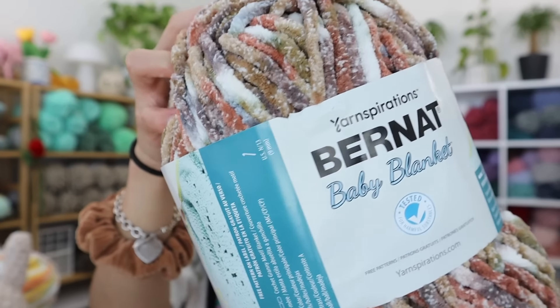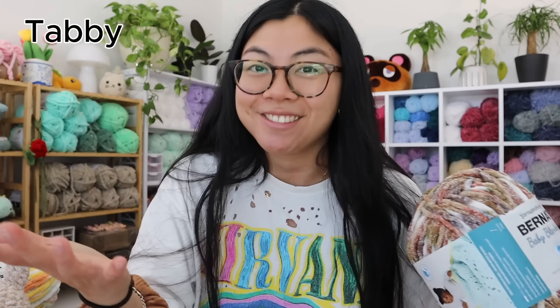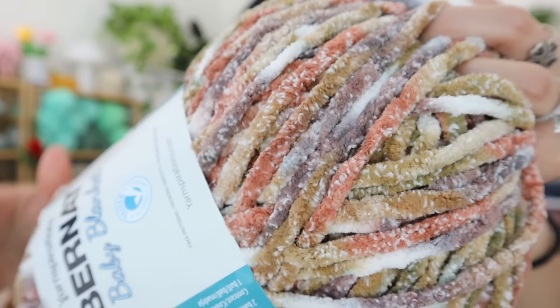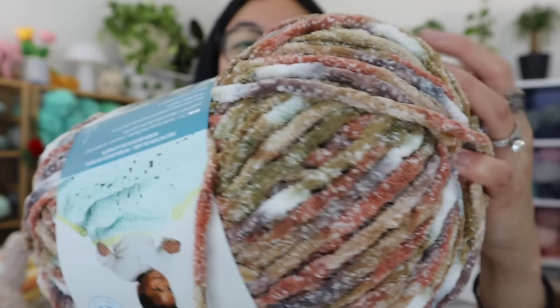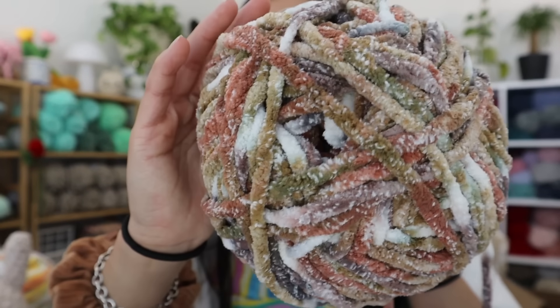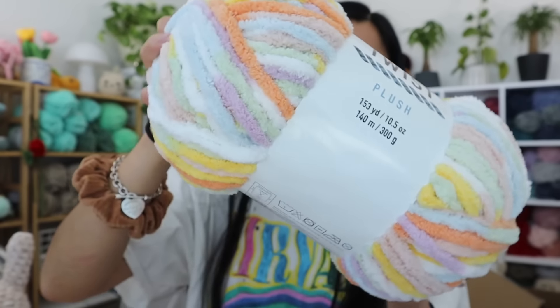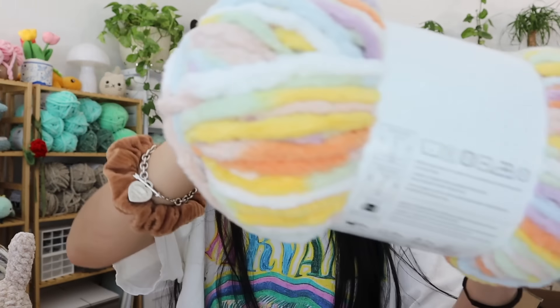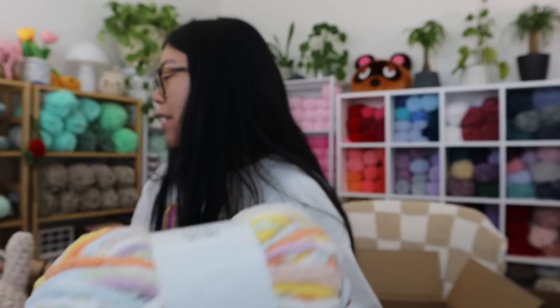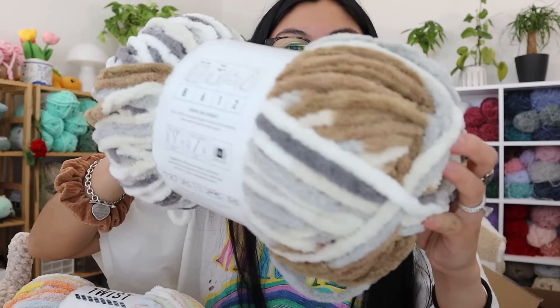This is the baby blanket collection in color 'Tabby,' which is very fitting. Look at this coloring — when I saw it, it just immediately said 'cat' to me. This is the perfect colorway for some cats. The Big Twist colorway, in case you guys want to get the same thing, is called Varg Pastel — I'll put it on screen. And then there's the Varg Neutral, which is very fitting considering the color palette.